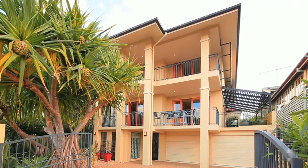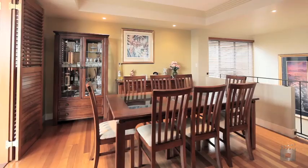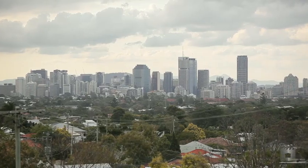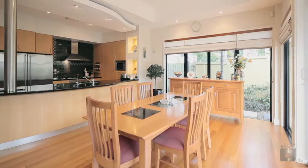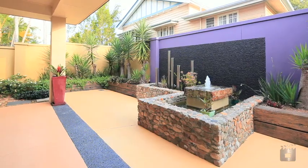With no expense spared, this architecturally designed four bedroom home exudes three levels of effortless sophistication and uninterrupted city views. The contemporary 500 square meter floor plan encompasses a generous living and dining area spanning out to a private outdoor terrace.